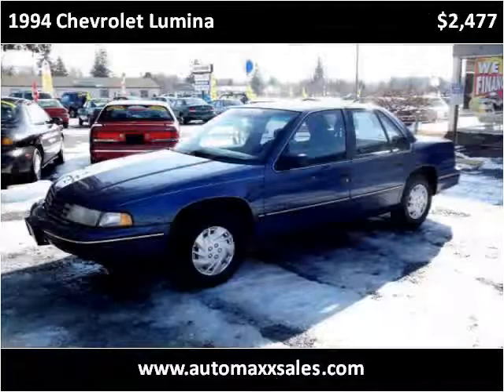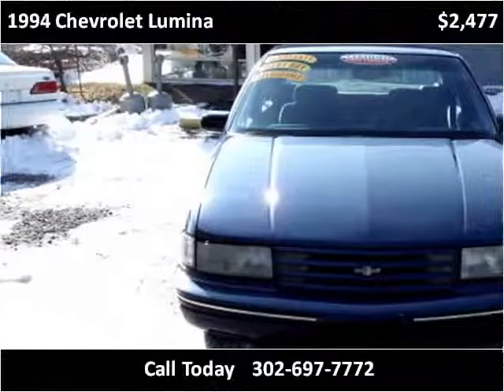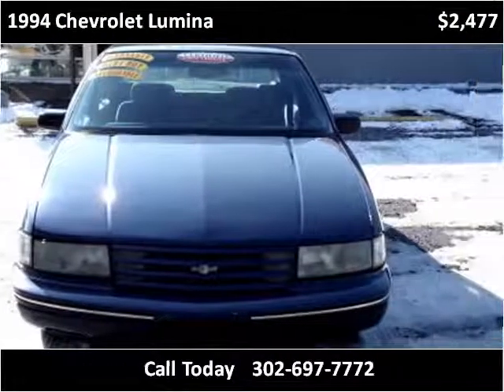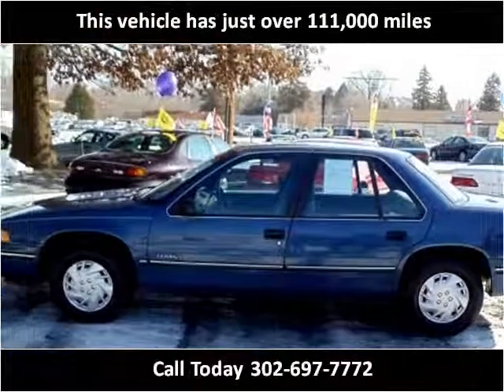This 1994 Chevrolet Lumina is available from Automax. This vehicle has just over 111,000 miles.